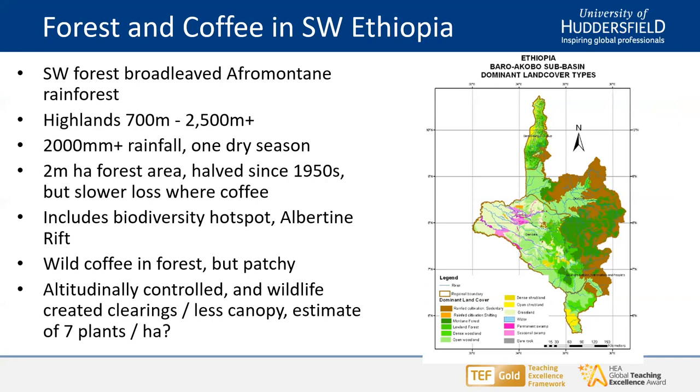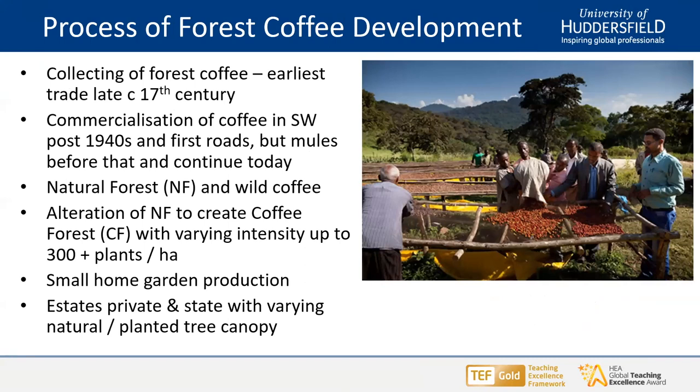Moving on to the process of forest and coffee development. This area is recorded as the source of a number of trade items from the Middle Ages. The earliest reference to coffee seems to be in the late 17th century — the 1680s — with coffee carried by mules to Red Sea ports for export or for use in the Northern Highlands. Commercialization of coffee production in the southwest really dates from the 1940s, with roads beginning to go in after the Italian occupation. The road network is important, but so too is the mule network, still used within the forest.